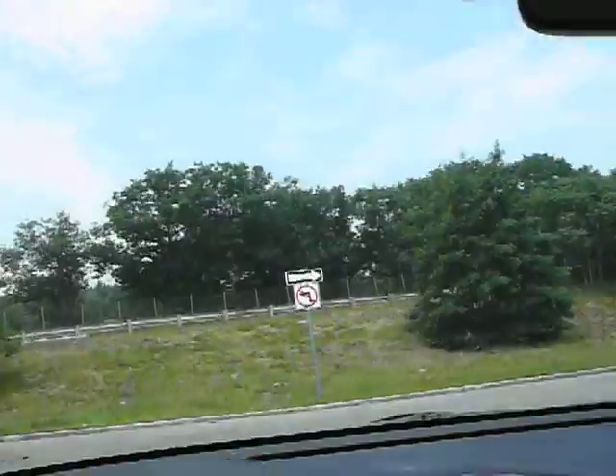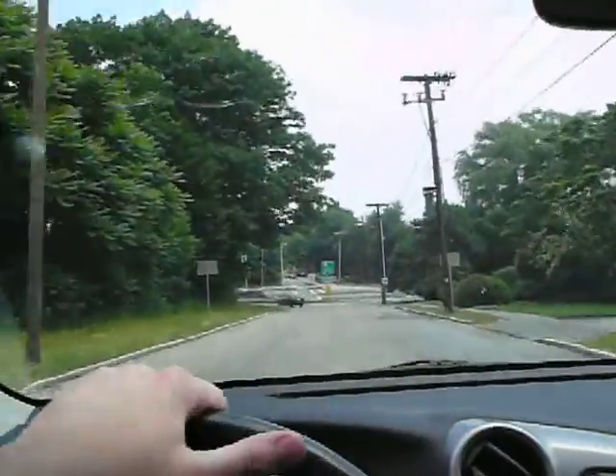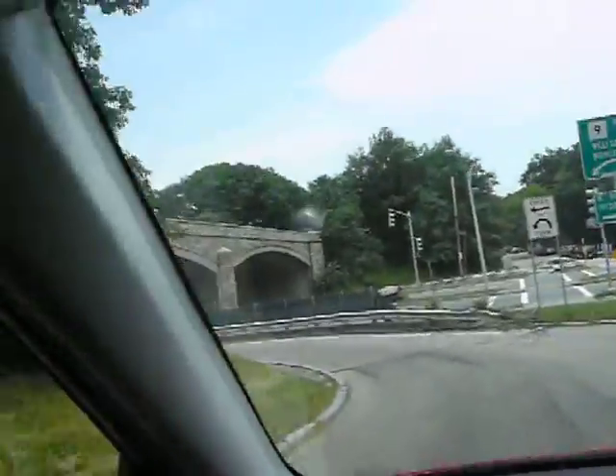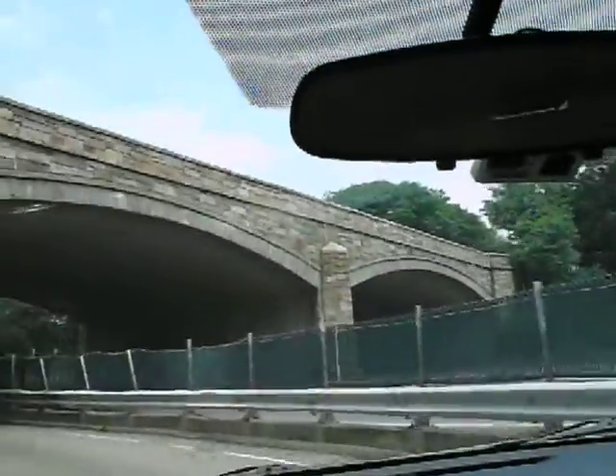Now here's the issue — you can't make a left turn coming out, so what you have to do is make a right turn and then go back underneath. This is a pretty major intersection. I'm not sure what it's like during rush hour, but it's not too bad now.